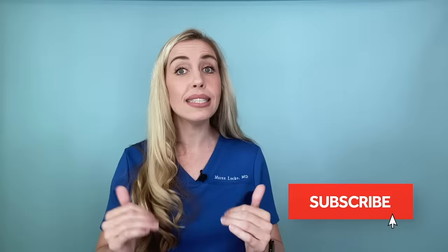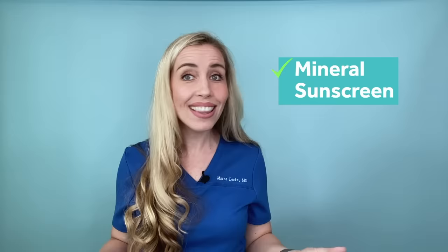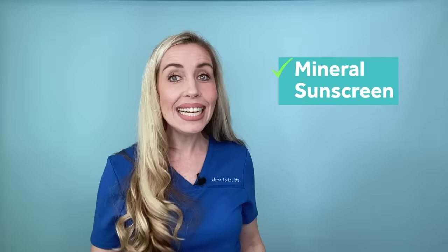Subscribe and turn on notifications so you don't miss it. I will leave you with my final recommendation: you need a sunscreen if you are serious about healing your dark spots and preventing them from coming back. I prefer mineral sunscreens — bonus points if tinted with iron oxides for even more protection, especially for melasma-prone skin. One of my all-time favorite tinted mineral sunscreens is linked below, as well as my absolute favorite budget option that I wear daily. Everything is linked below with some discount codes to help you save money.